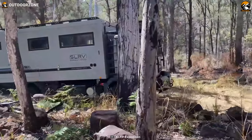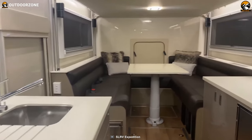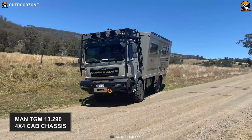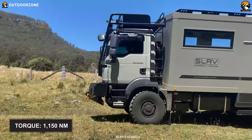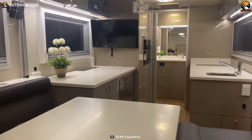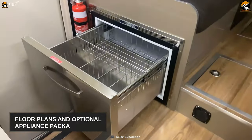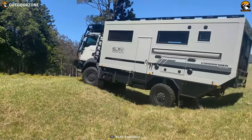As the ultimate self-sustaining expedition vehicle on our list, we have the SLRV Commander 4x4. With its robust exterior, luxurious interior, and modern home conveniences, it will elevate your adventure in the great outdoors. Equipped with a 6.9-liter six-cylinder twin-turbo engine and a MAN TGM 13.290 4x4 cab chassis, this off-road beast can conquer any terrain with ease, producing a whopping 1,150 newton-meters of torque. Its spacious interior comes with a heater, an oven, a water filtration system, modern cabinetry, and several appliance packages and floor options.